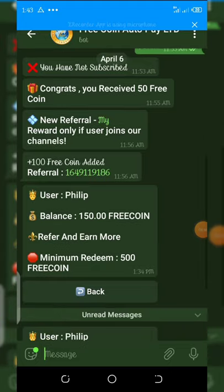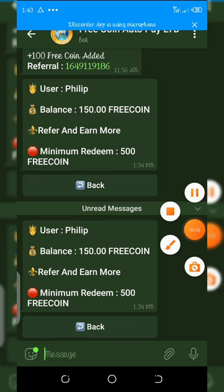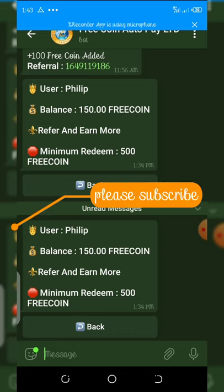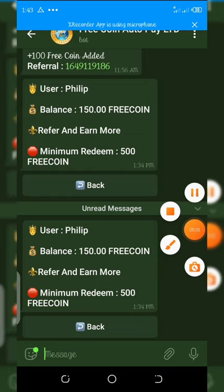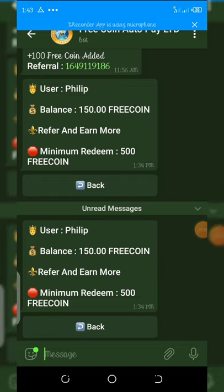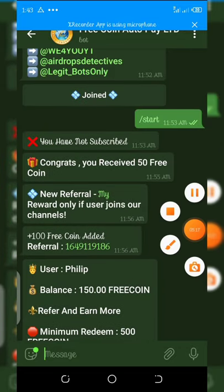That's all for this video. Make sure you join these bots, refer your friends, and withdraw — this coin is going to go up very soon. For upcoming videos, please subscribe to my channel and turn on your post notifications so you get notified when I post new videos. Thank you guys and see you in the next video. Happy goodbye!